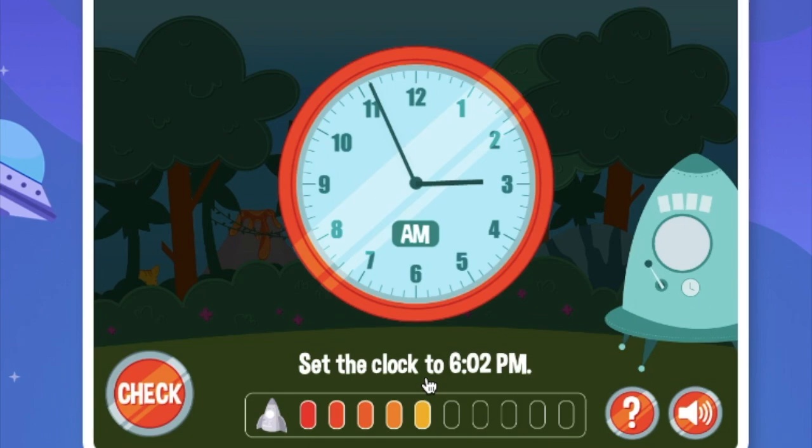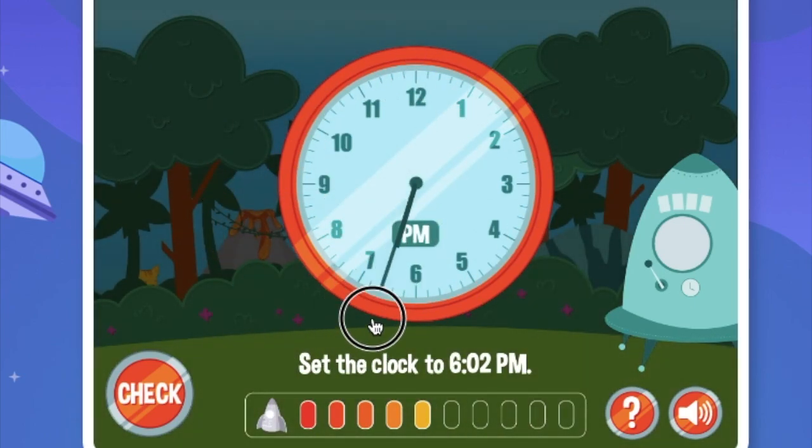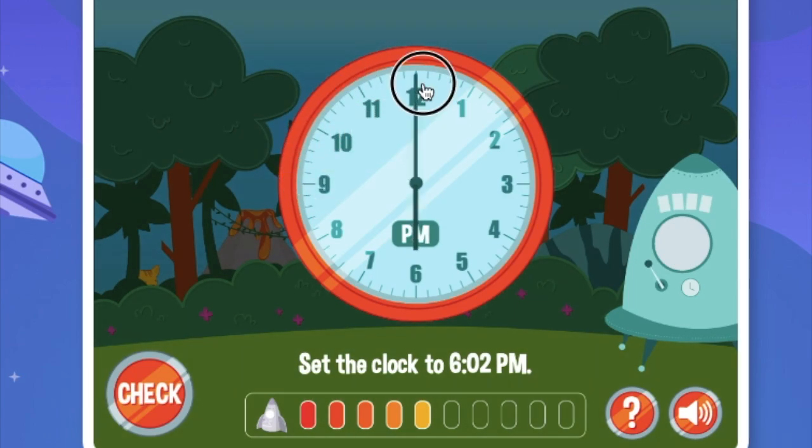Set the clock to 6:02pm. What we want to do is move backwards right there. Keep on moving. Now we just do ticks. And it's 6:02pm.